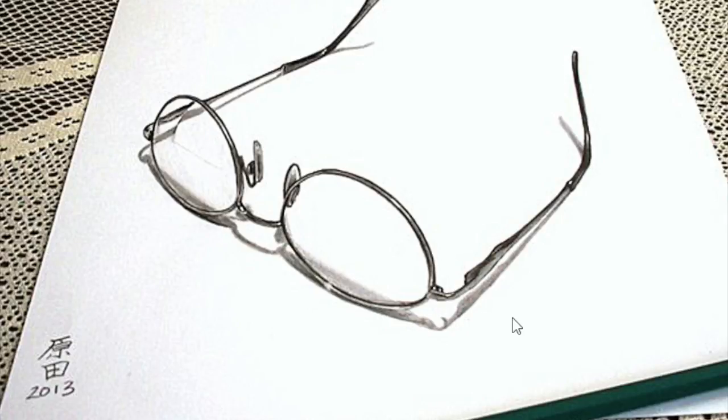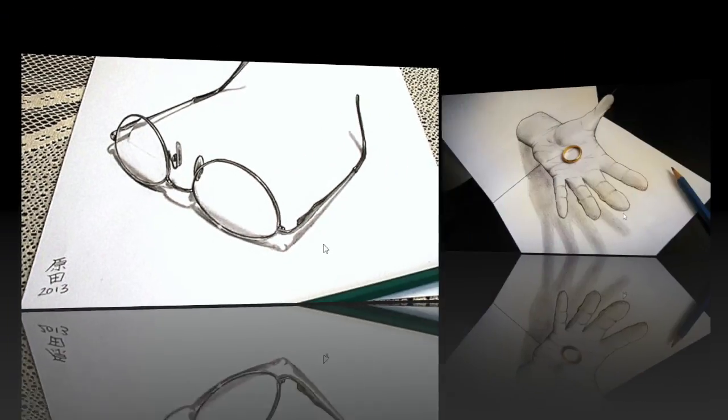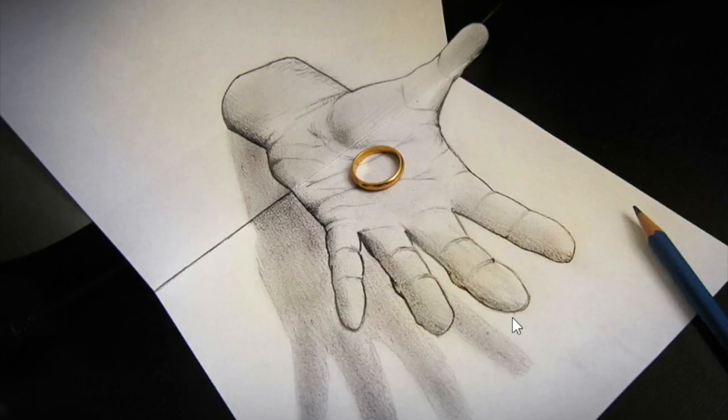That's so confusing! Let's see the next one. I like this one too — it's like a 3D hand with a gold wedding ring on the hand. That's so amazing.